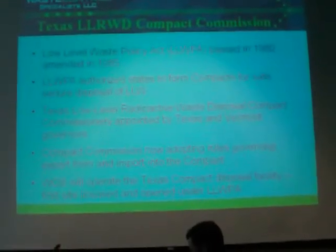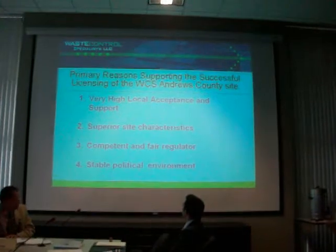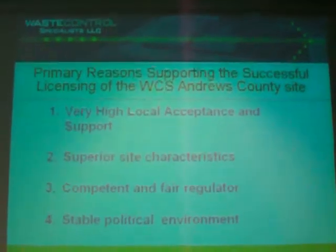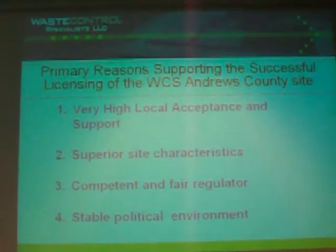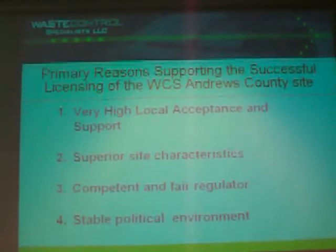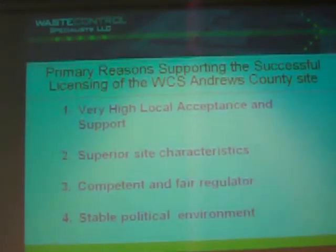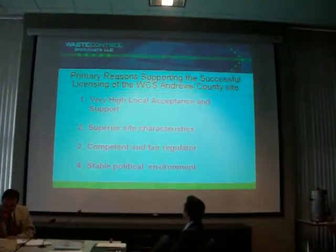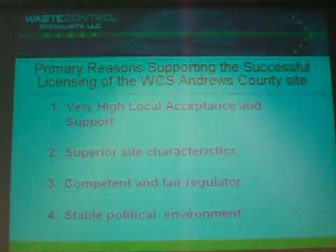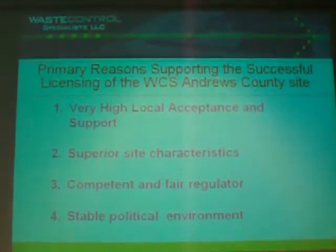Texas very recently, in fact this year, finally appointed compact commissioners in New Mexico. Everybody else was in support of that facility. It's interesting that there were no local people that submitted contentions for the hearing. They were all from outside, and that's why nobody got standing, because they didn't really satisfy the requirements for standing — they weren't really affected.